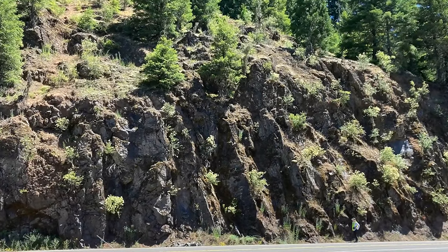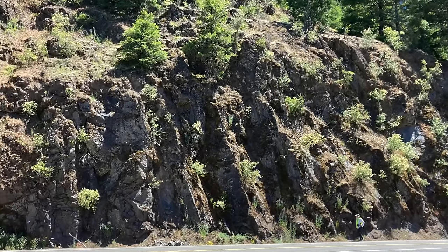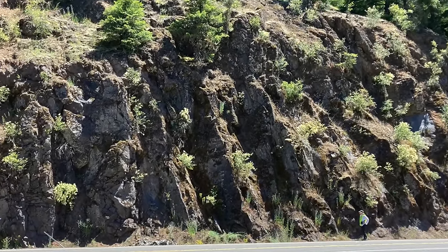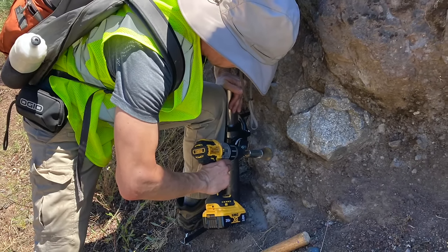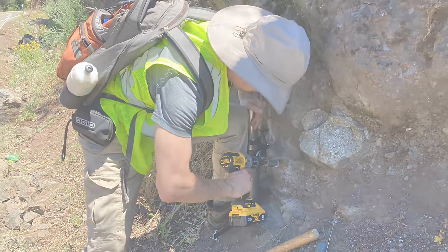I'm doing fieldwork this week among volcanic deposits in the U.S. state of Oregon that might be relevant to ones explored by Perseverance, so this episode is a bit shorter to fit my schedule.